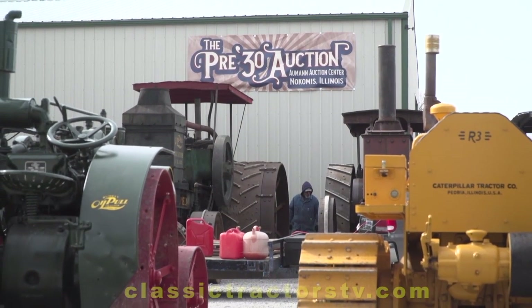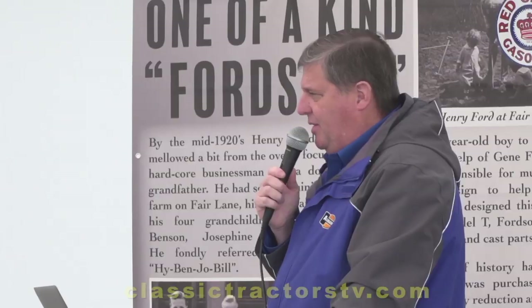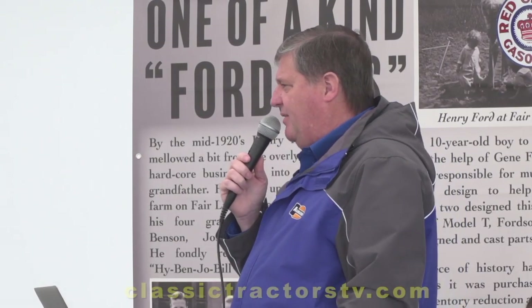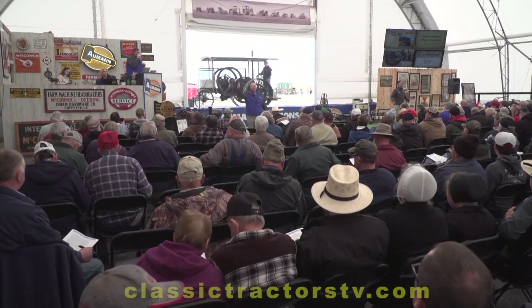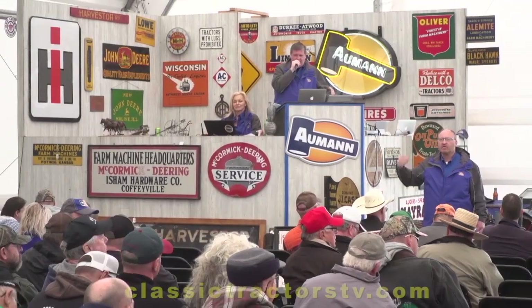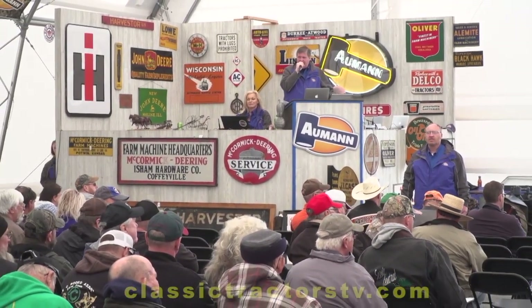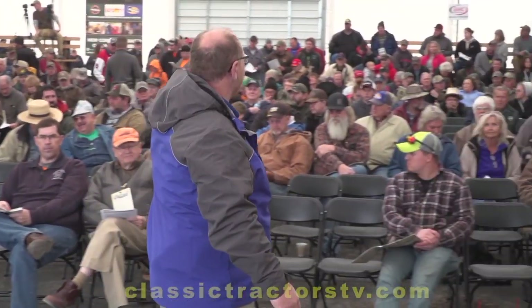Why did you decide that the Almond pre-30 auction is a place where you wanted to sell? I chose Almond Auctions because Kurt Almond is honest, and I want to work with an honest auctioneer — somebody who's going to tell you the truth, tell you what they think something's going to bring. They have a loyal clientele because of that. For me, it's the integrity and the sheer volume of potential bidders that he brings to the table.